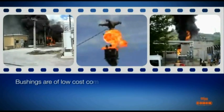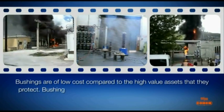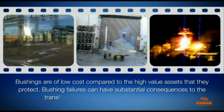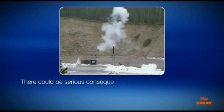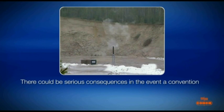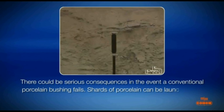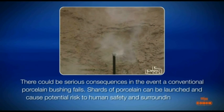Bushings are of low cost compared to the high value assets that they protect. Bushing failures can have substantial consequences to the transformer, human safety, and the environment. There could be serious consequences in the event a conventional porcelain bushing fails. Shards of porcelain can be launched and cause potential risk to human safety and surrounding objects.